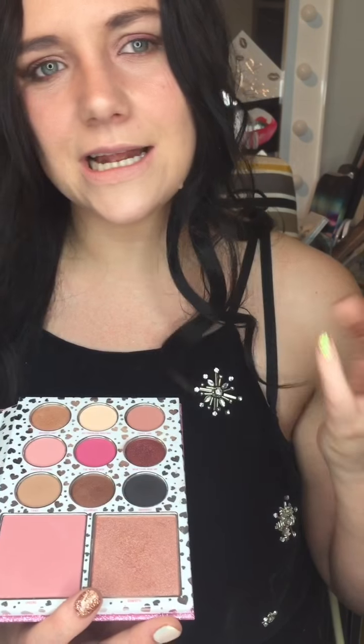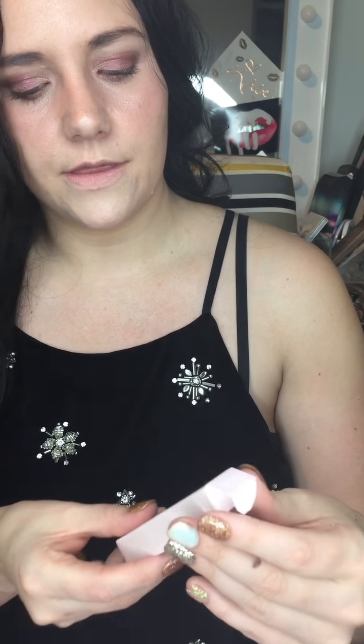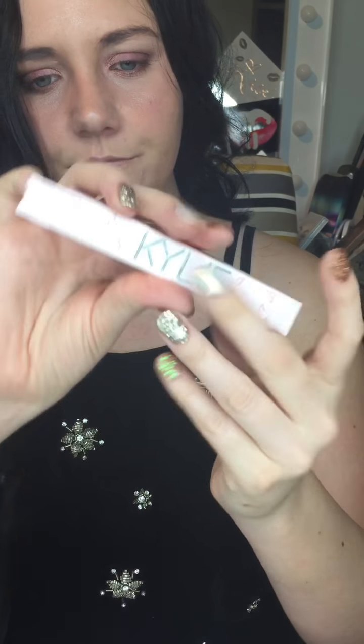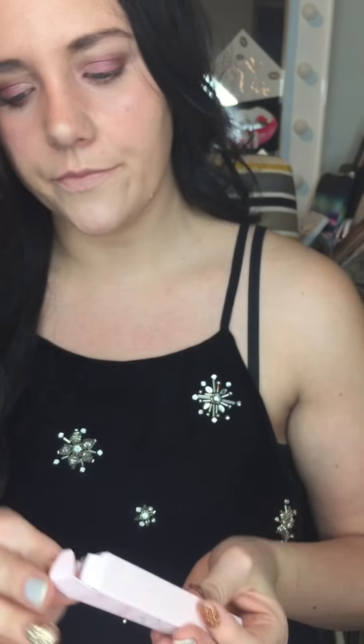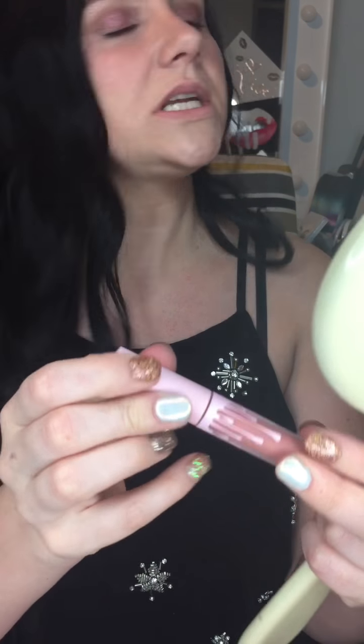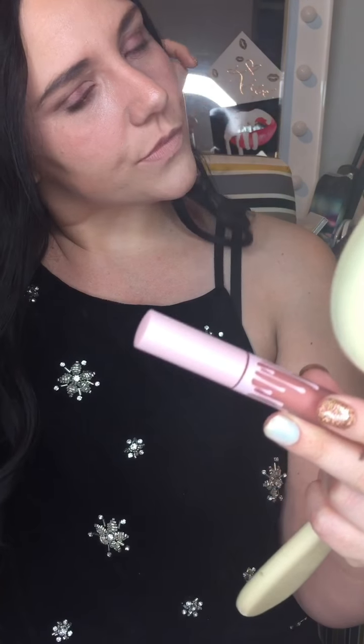The blush isn't the best — it's not very pigmented, but you can get a nice little look from it. Then we have the lip gloss, which comes in cute packaging to match the birthday collection — all glittery — and you've got this lovely matte pink kind of color.